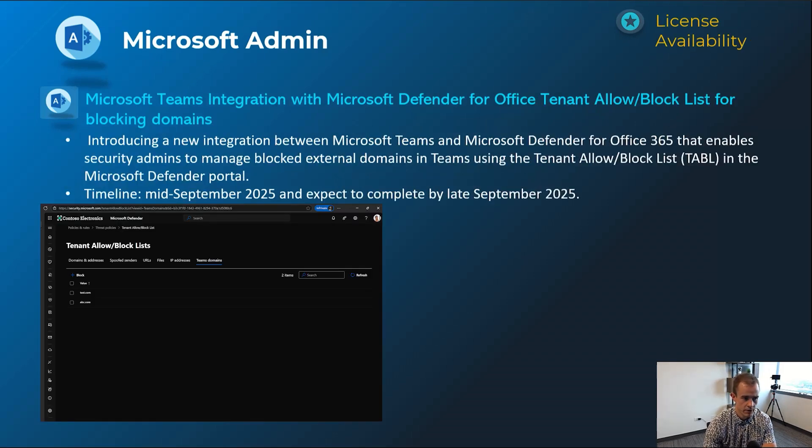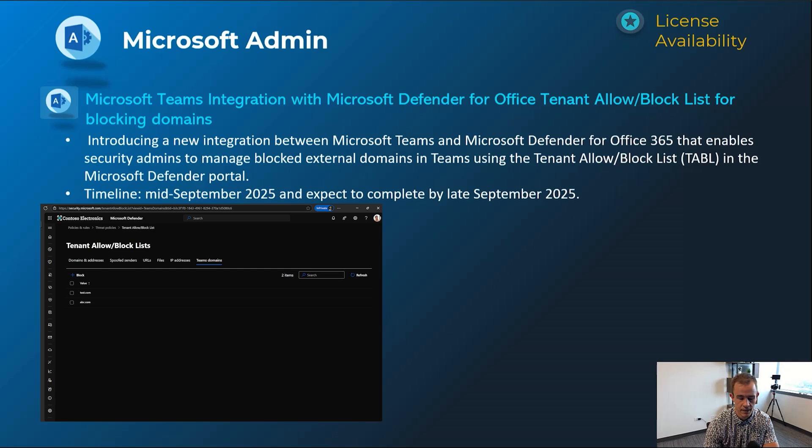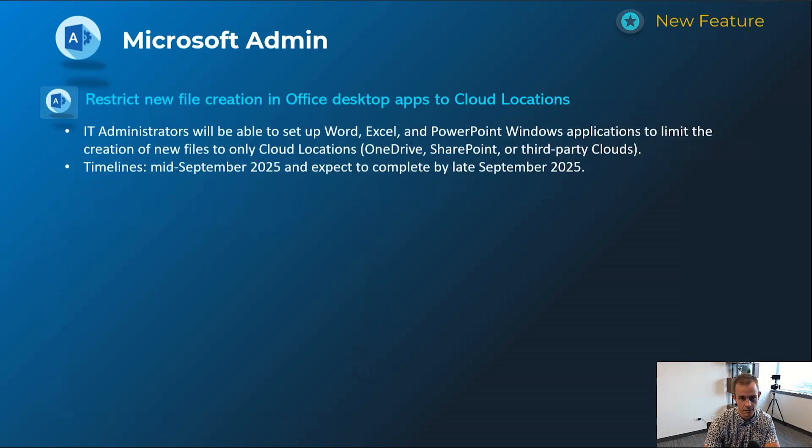Next one is related to Microsoft Teams integration with Defender — extending the allow/block list for blocking domains into the Defender admin center rather than the Teams admin center, which makes a lot of sense. Hopefully they continue to consolidate all security functions into the Defender admin portal so we don't have to pop into the Teams admin center for those. This will happen mid-September and be complete by late September.